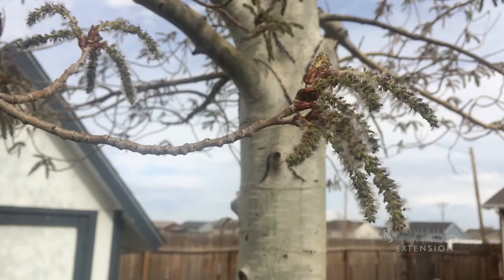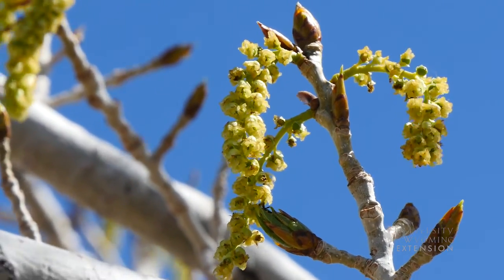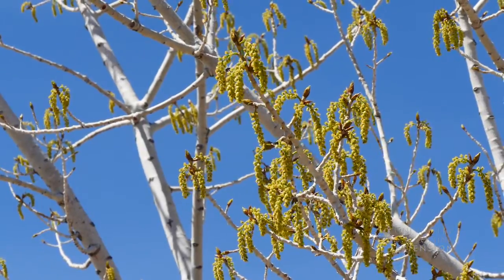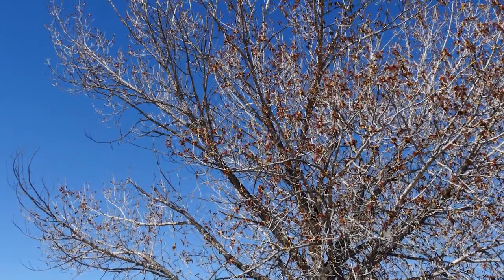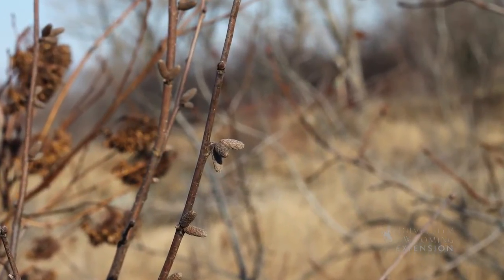The willow family, which includes aspens and cottonwoods, have both male and female catkins. Catkins often appear before the tree or shrub has leafed out. Most are wind pollinated, which is why they dangle, so they can catch the slightest breeze and pollen is moved between plants. Because they don't need to attract insects, they aren't always fragrant or showy.